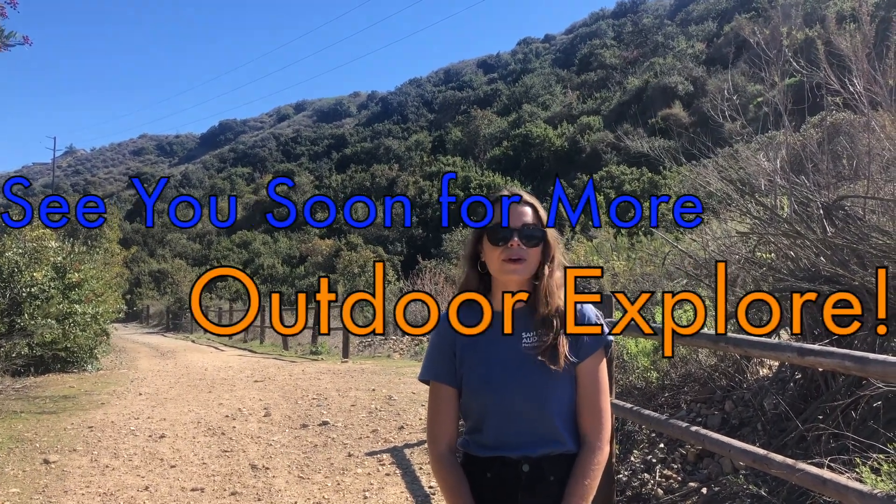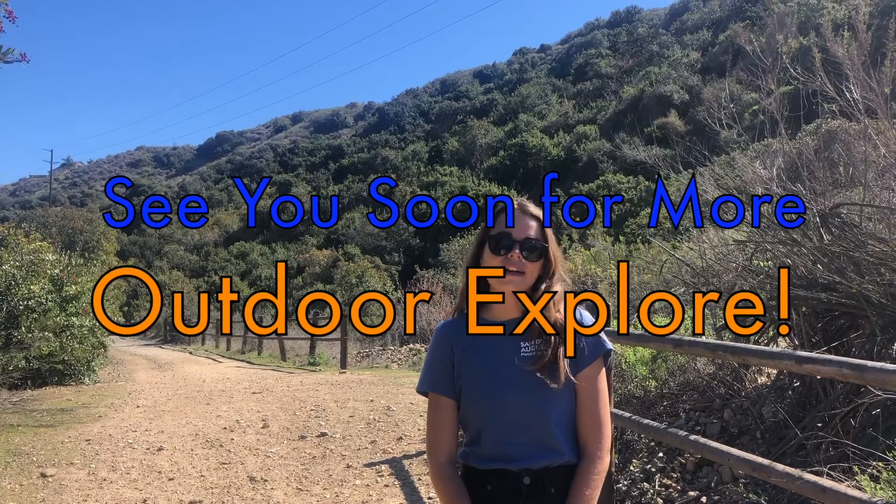Thanks for joining me today on our virtual hike of Otay Valley. I hope you'll enjoy learning more about nature over the next few weeks through our Outdoor Explore program, and that you'll be able to get outside and come explore this beautiful park sometime soon.